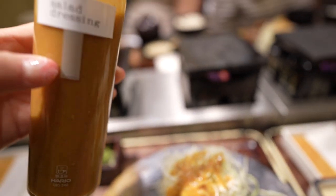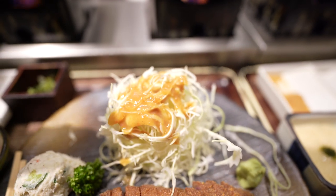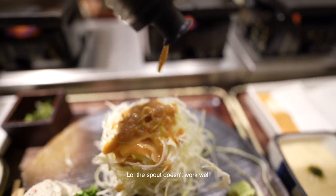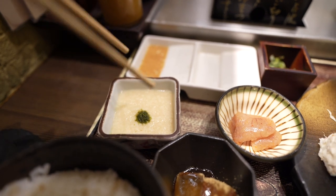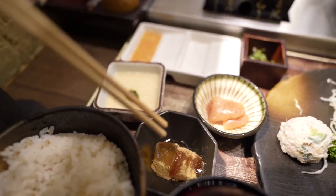Here is some carrot ginger salad — I think it's called yosei. It's really good. This is the tororo, which is a grated yam. It has a sticky texture, and there's also mentaiko, which is a cured cod roe.